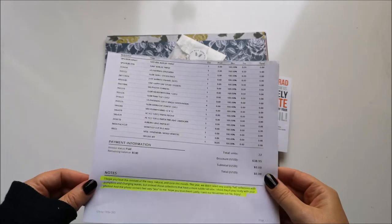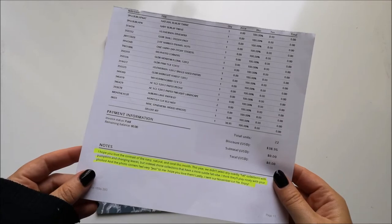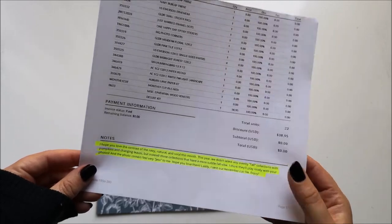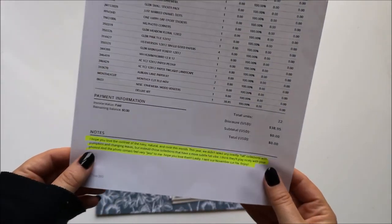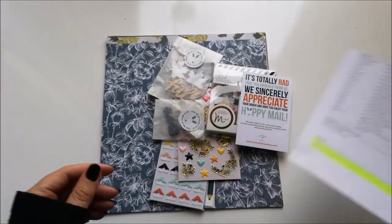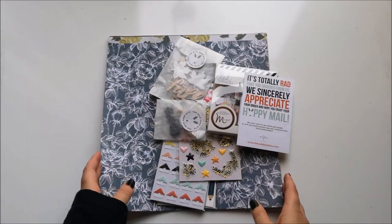Allison said, 'I hope you love the contrast of the navy, natural, and coral this month. I chose collections that have a more subtle fall vibe — I think they'll play nicely with your photos, and the photo corners feel very Jest to me. Hope you love them.'